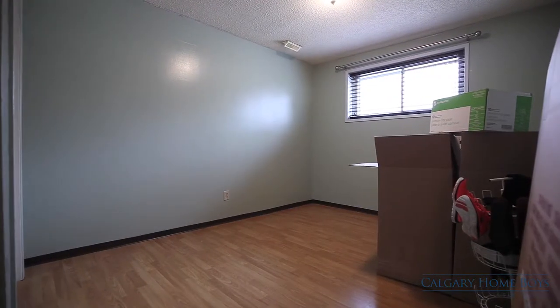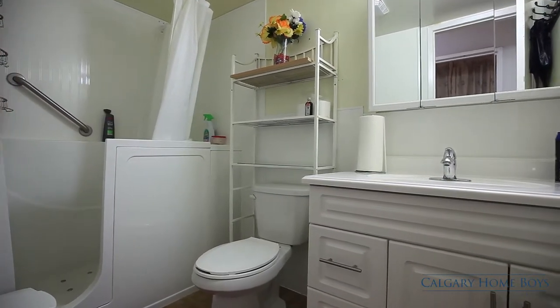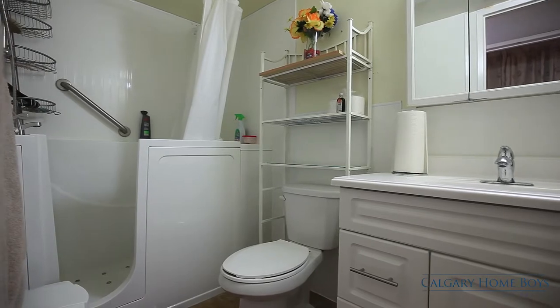Large windows in each of these two bedrooms keep them bright. You or your guests will want to relax in the bathroom's walk-in stand-up tub.